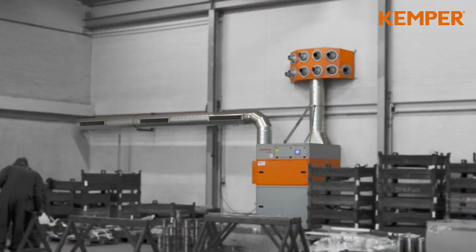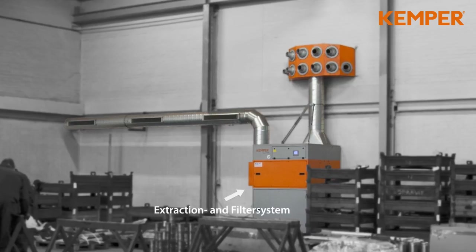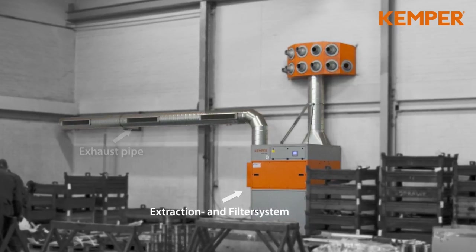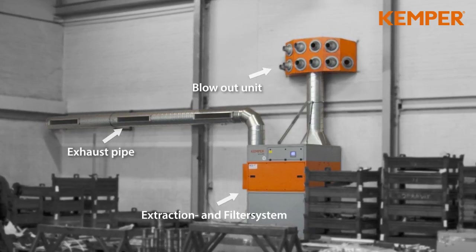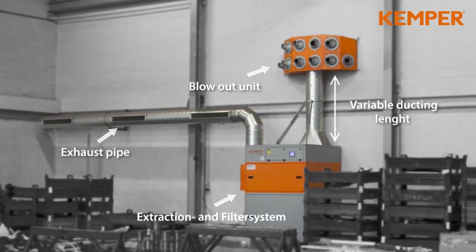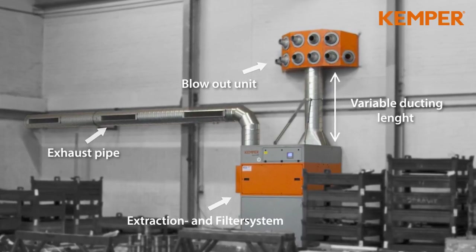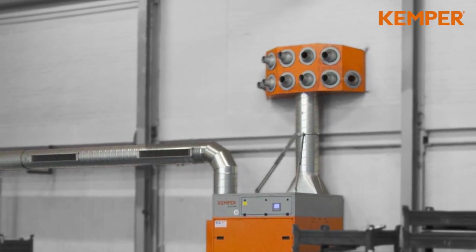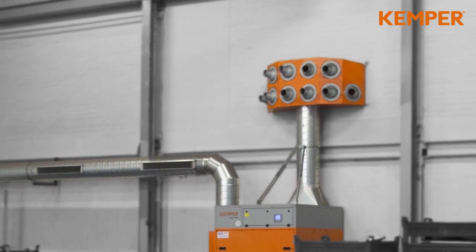The Indoor Ventilation System Kemjet works following the mixed flow principle. The unit consists of the actual suction and filter unit, suction duct, and a blowout piece with high performance nozzles. Variable duct lengths allow different blowout heights. The blowout angle of the individual nozzles can be adjusted by 30 degrees. The fresh air distribution is adaptable to the location of the plant.